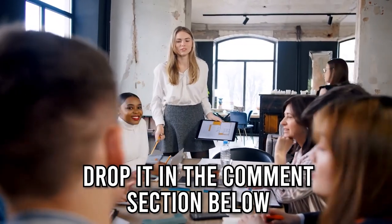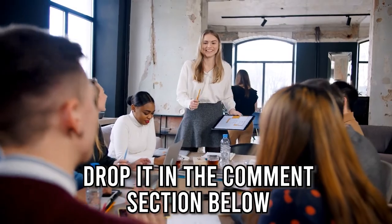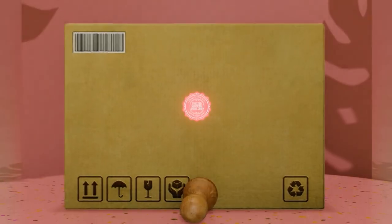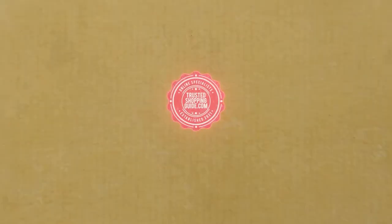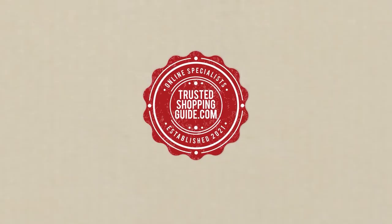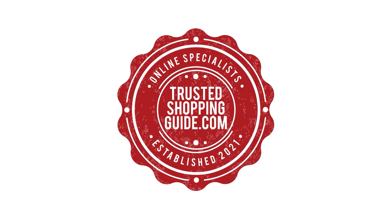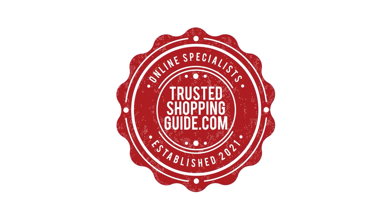And there you have it folks, our 7 highest-rated smart switches which got our team at TrustedShoppingGuide.com excited this year. If you have any contenders for our next smart switch roundup which you would like our team to test, drop it in the comment section below and we'll be sure to assess them for our next update. If you liked this video and it helped you in any way, please do give it a like and hit the subscribe button so that you can stay connected and updated with all of our research into everything that makes our homes great. We look forward to seeing you at TrustedShoppingGuide.com again soon.